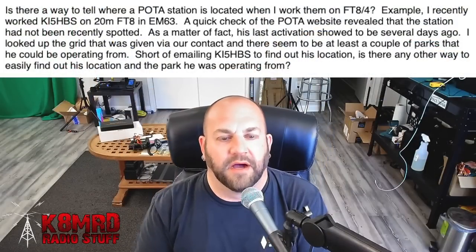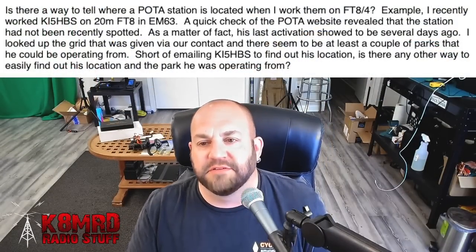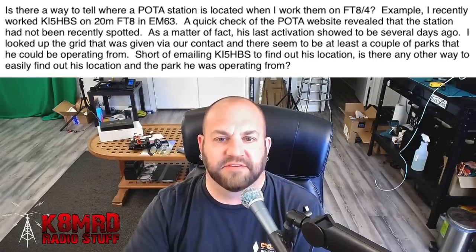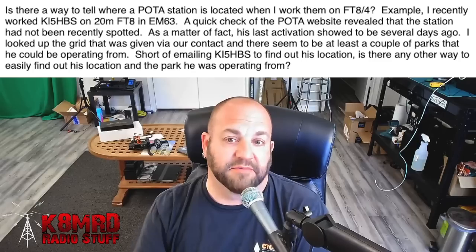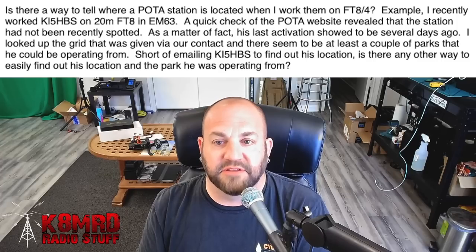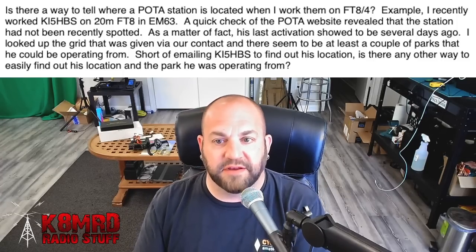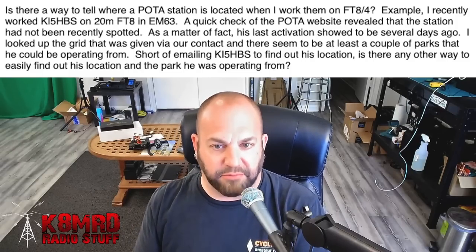This first question has to do with FT8 and POTA. This viewer is asking: is there a way to tell where a POTA station is located when I work them on FT8 or FT4? For example, I recently worked KI5HBS on 20-meter FT8 in grid EM63. A quick check of the POTA website revealed the station had not been recently spotted — his last activation showed to be several days ago. I looked up that grid and there seemed to be at least a couple of parks he could be operating from. Short of emailing KI5HBS, is there any other way to easily find out his location and the park he was operating from?